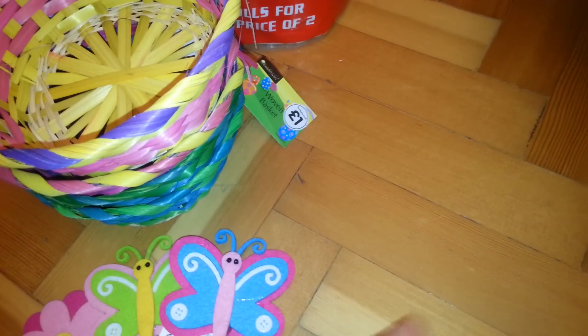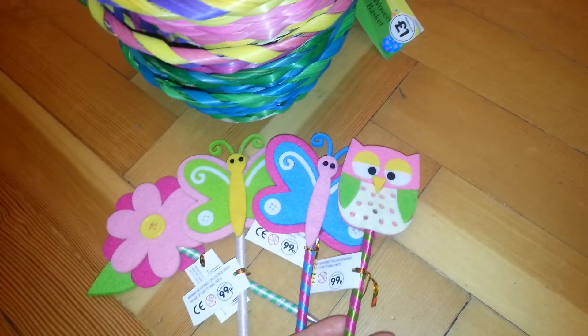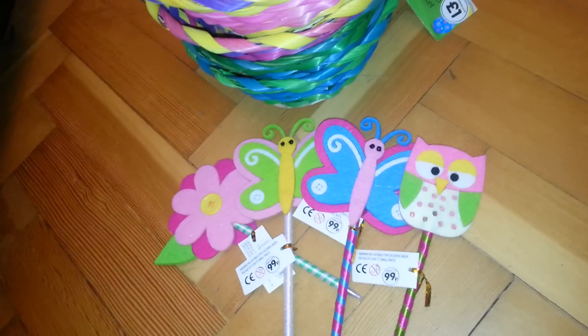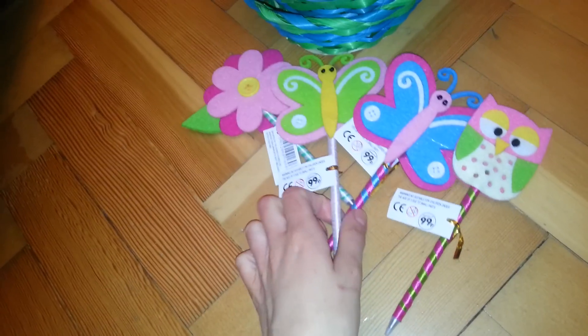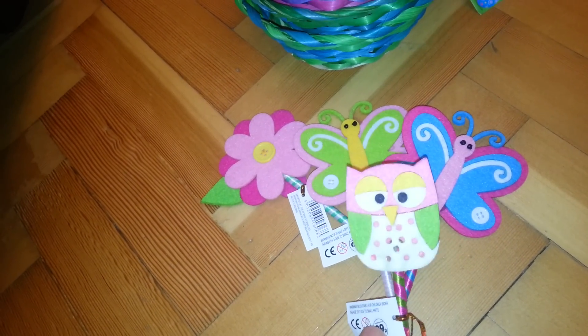And then this one — these can either go for the kiddies or for mum's friends at work. I thought that would be nice — if she gives out little Easter presents to her little friends. Because I don't work with people anymore, I can't do things like that.